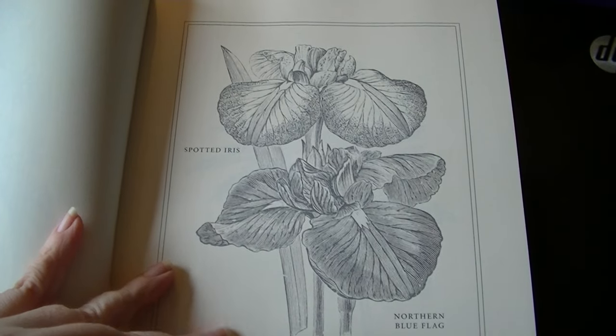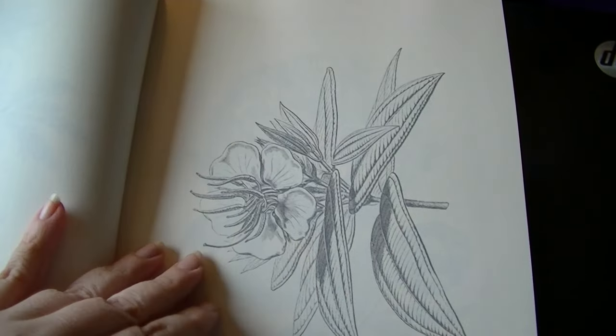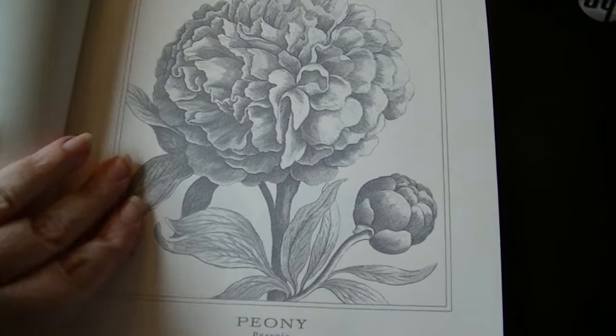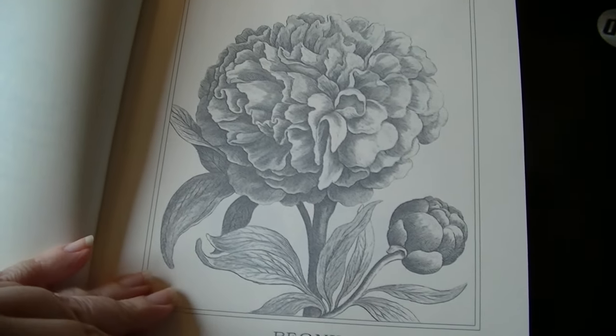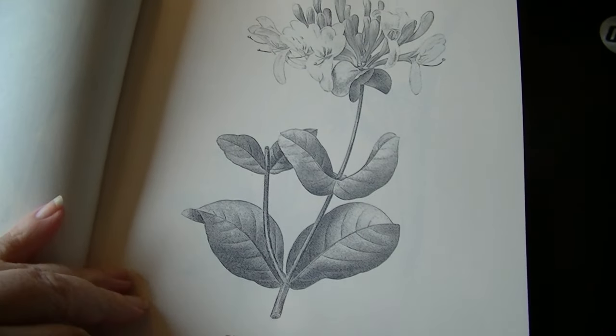Iris. So it's on cream color cardstock and some of them are in the other direction — landscape versus portrait. Peony, or 'peony' as my family says. Honeysuckle.